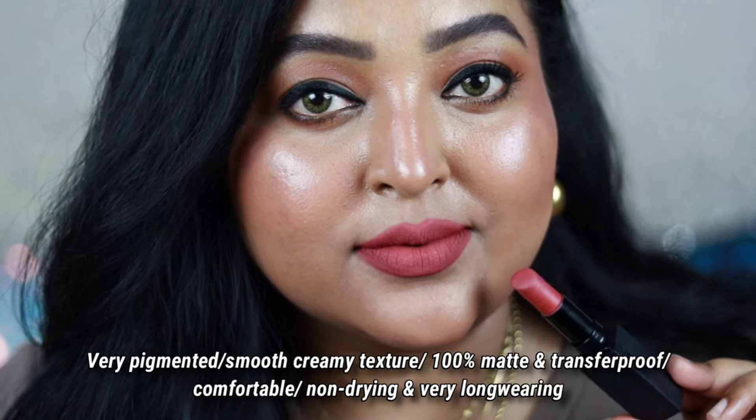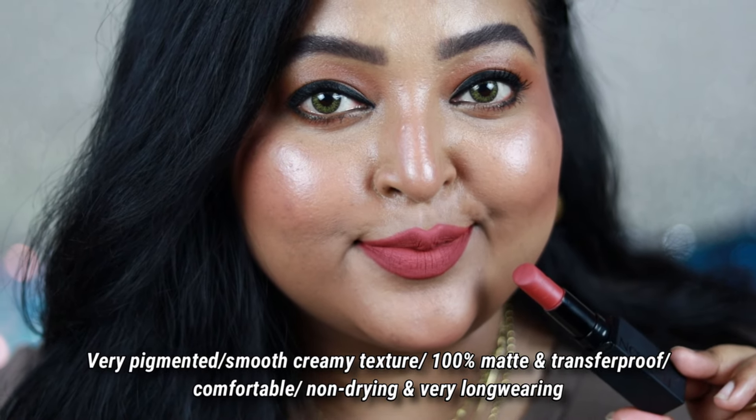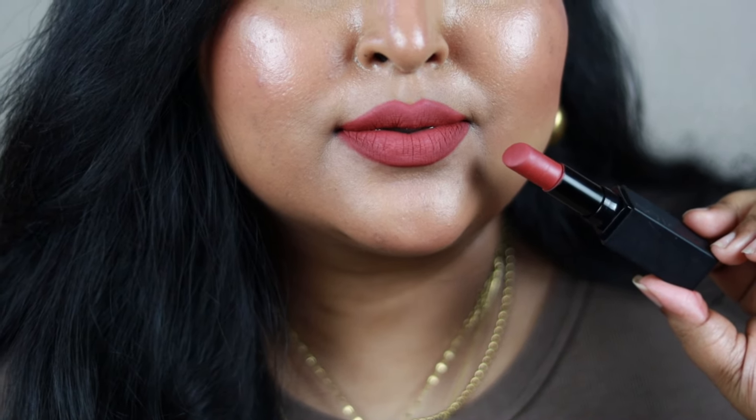It's a creamy bullet lipstick, but once it settles down it becomes completely transfer proof and matte — comfortable and non-drying. It feels lightweight, but don't layer it multiple times because a single layer will cover your entire lip because of the formulation. It's one of my favorites.